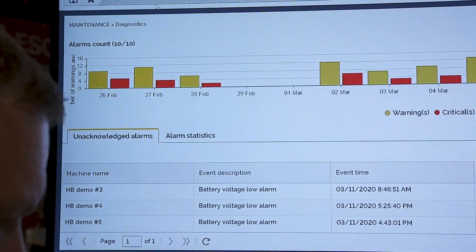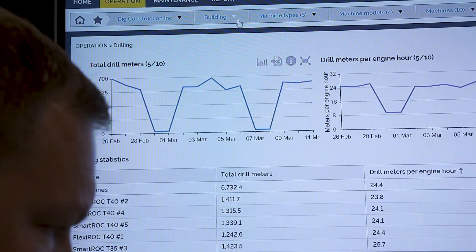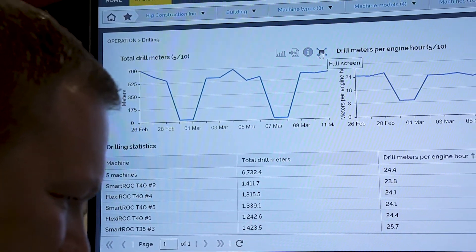It's a role-based system so everyone from a buyer to a fleet manager to a technician can use the system, and both for Epiroc equipment and for non-Epiroc equipment. It's available on the web and in an app on your phone, and we put a lot of focus on the best customer experience when we developed the solution.